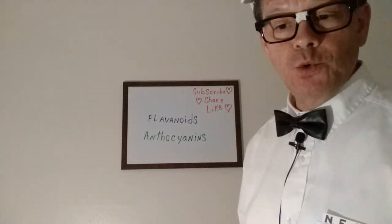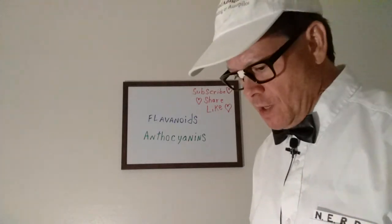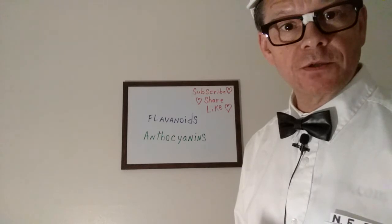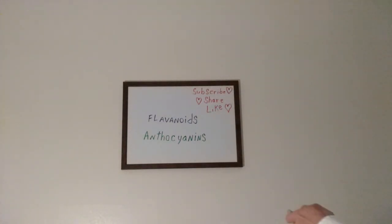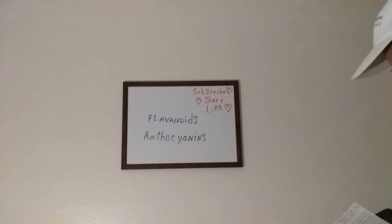Just two quick words for today: flavonoids and anthocyanins. Flavonoids are polyphenolic compounds abundant in fruits, vegetables, nuts, tea, and coffee. They help prevent chronic diseases.